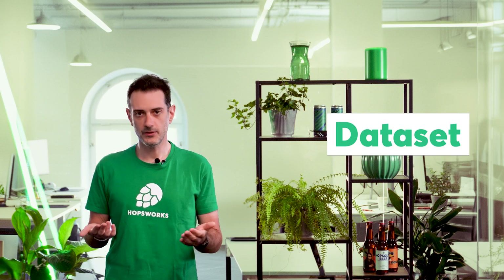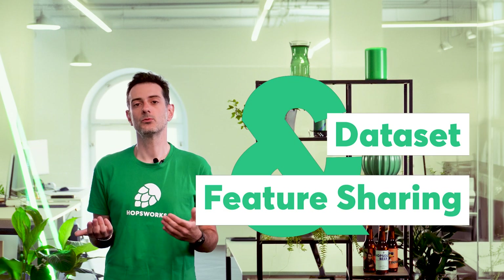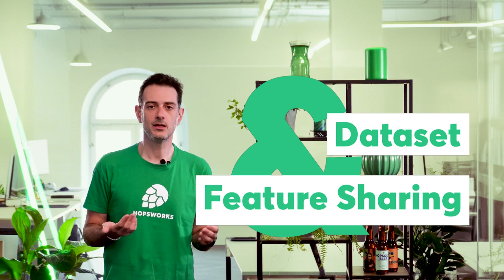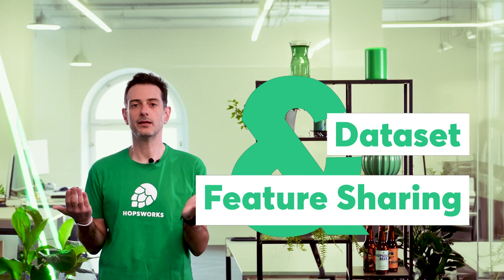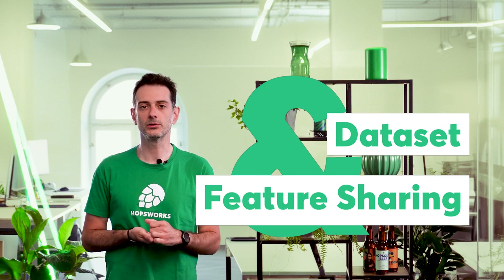Sharing is caring, and in Hopsworks we have made dataset and feature sharing easy, secure, and efficient — with zero copying. While you can log into Hopsworks with your organization's credentials via your existing LDAP or OAuth identity provider, inside the platform you will securely assume a project-specific role, where we can apply fine-grained authorization and access control to resources.